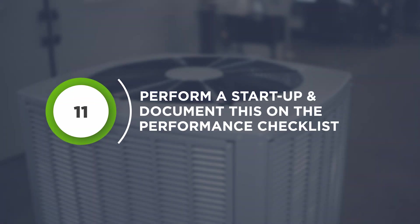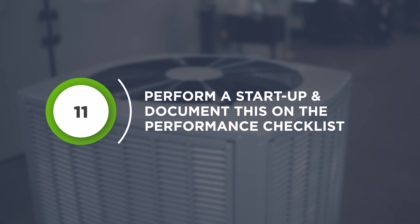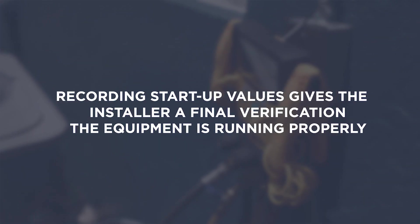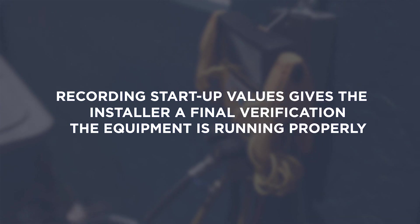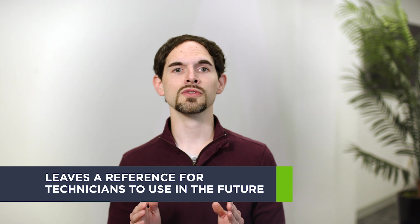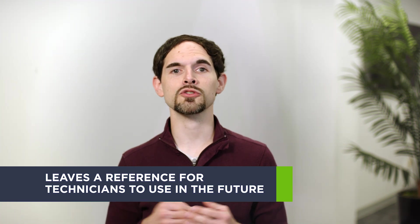Perform a startup and document this on the performance checklist. Recording startup values gives the installer a final verification that the equipment is running properly, as well as leaves a reference for technicians to refer to when performing standard maintenance.